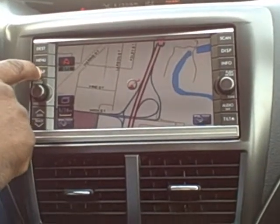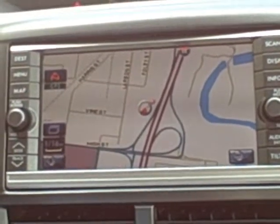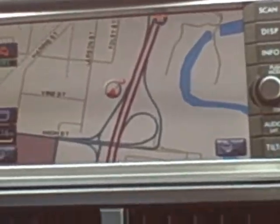We can also pull up the map by pressing map, and it gives you the exact point where we're located right now at 740 Lawson Street.